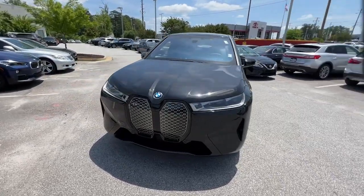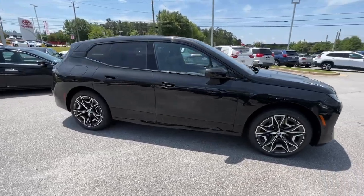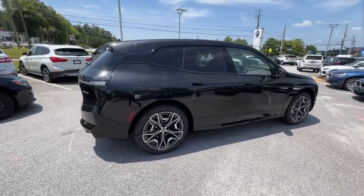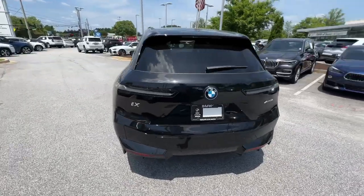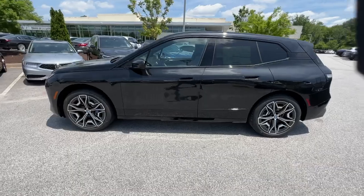Introducing the 2024 BMW iX. Take charge of the drive in this stylish, performance-minded iX. You'll love its thrilling EV acceleration, modern aesthetics, premium build quality, and convenient versatility.